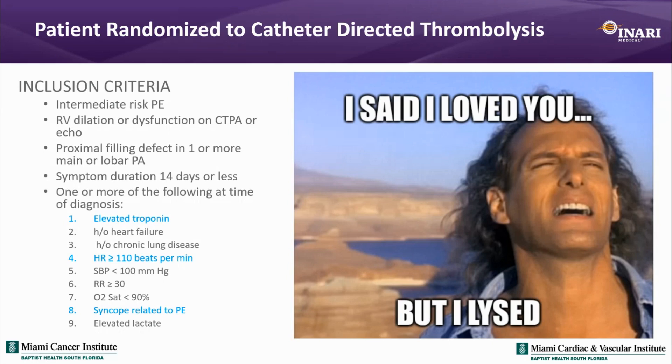While a syncopal episode might suggest massive PE or high-risk PE to some, when this patient actually presented to us he was hemodynamically stable, which was a requirement for trial inclusion. The patient was randomized to catheter-directed lysis. As I always do, I got access and performed a venogram all the way through the IVC to make sure there was no clot along the way.